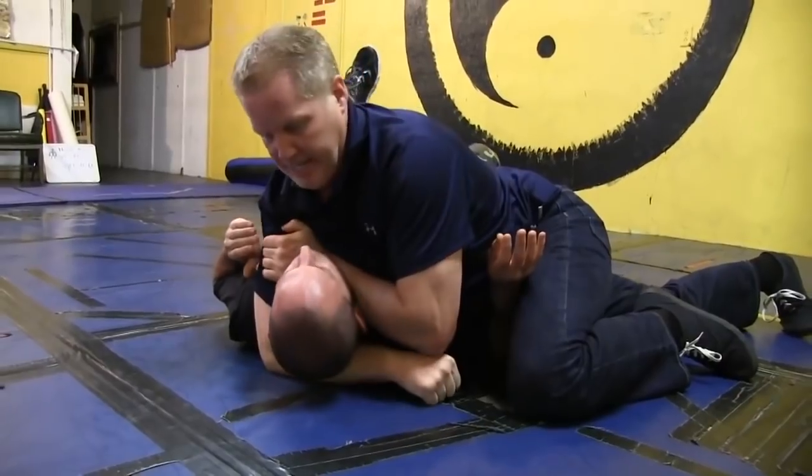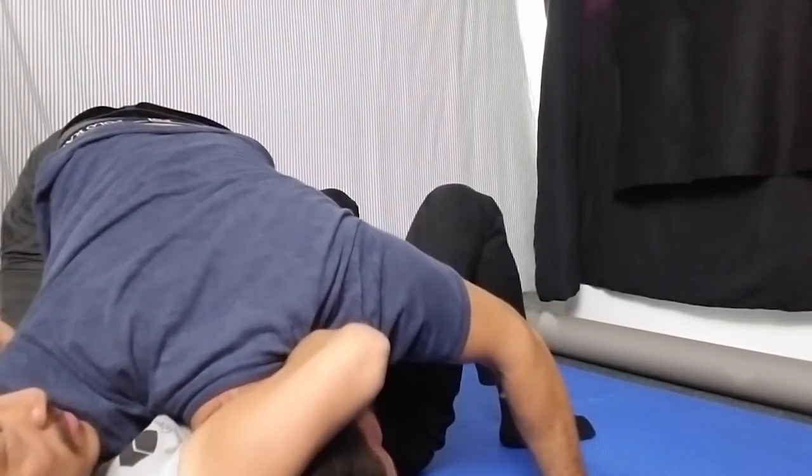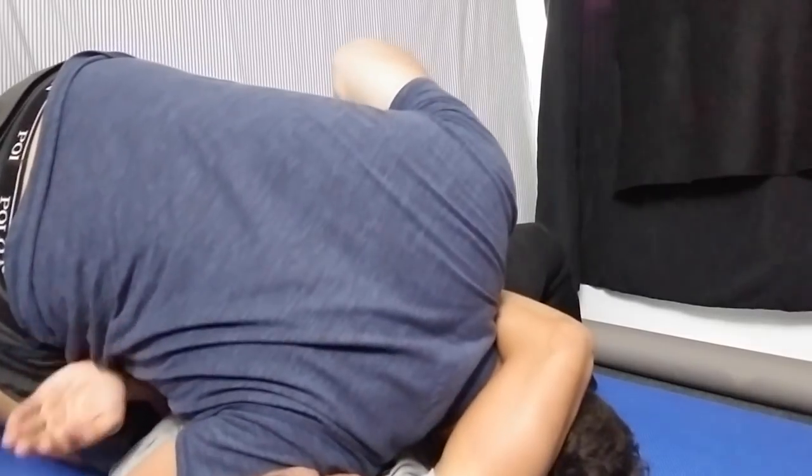Dean mentioned something about a single carotid. You have to close both carotids to get a blood choke. When he says single carotid — you can compress it, but that's not going to work. It's uncomfortable and somebody will probably submit out of fear if they're not familiar with that pressure. There is a Von Flue choke from a side control right there — you wrap your forearm behind the neck, put your shoulder directly into the carotid, and squeeze. But that's not what he was doing.